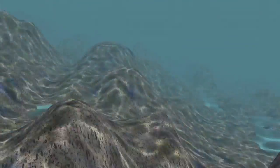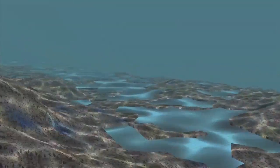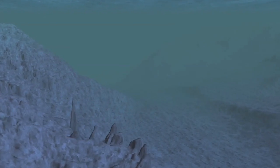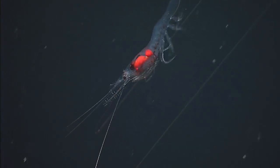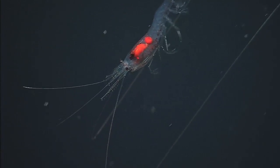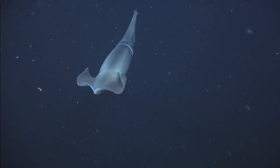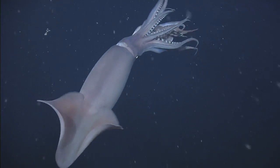Explore beyond the kelp and you come to the shelf break. Here, cold, nutrient-rich waters well up from the canyon's great depths, feeding all levels of the food chain — from the small and strange to the large and powerful.